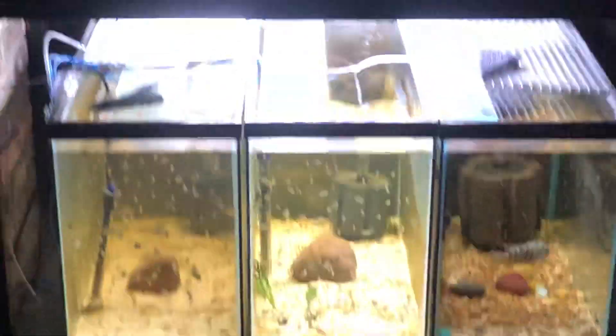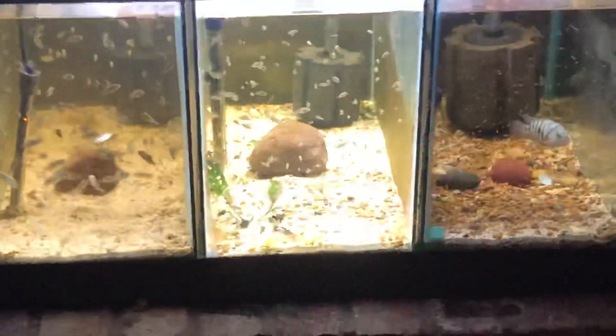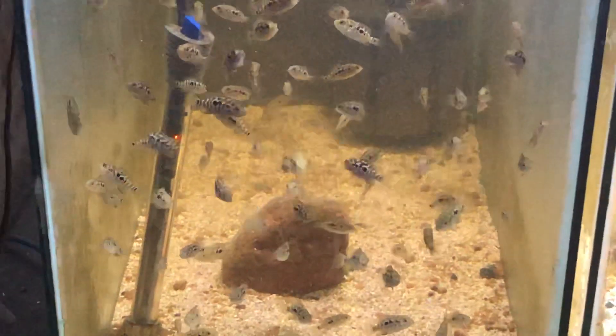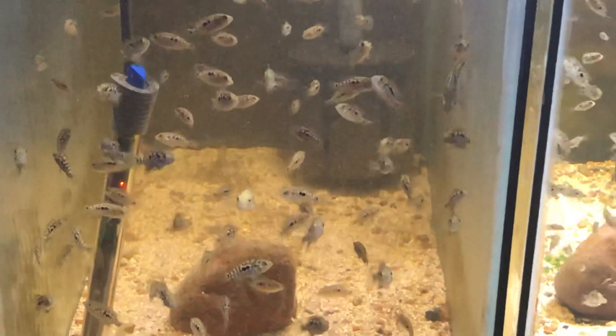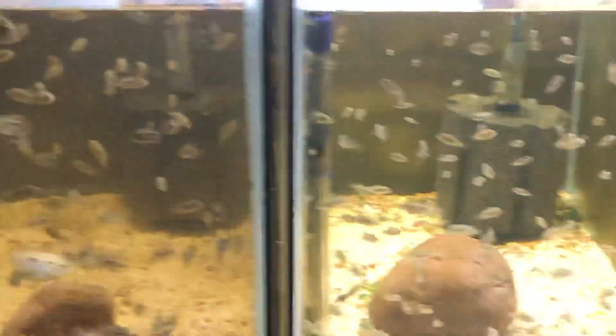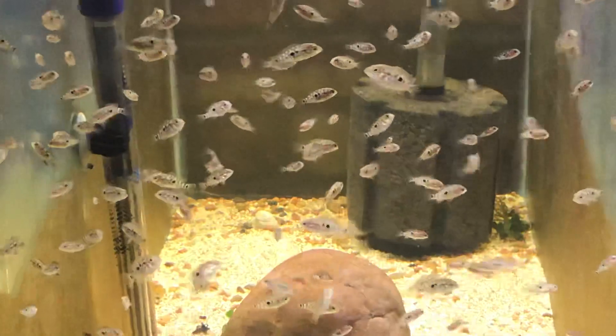Over here I've got a six-pack of 29 gallons that I use for fry rearing. These are Cubans from the previous spawn, and more Cubans from a more recent spawn from the same pair.